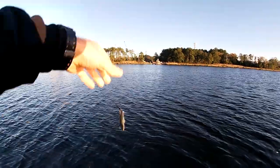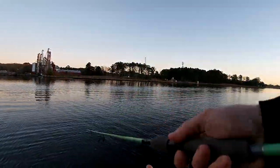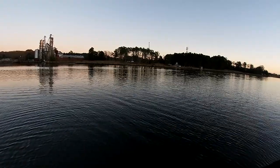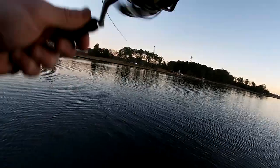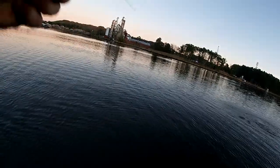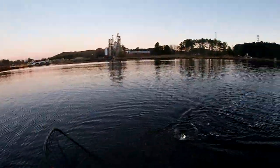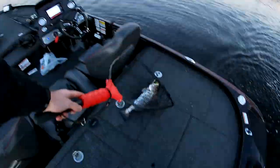There you go guys, all small. He feel good? That's a good one, yeah. Nice trout here guys. There we go guys, nice trout here.